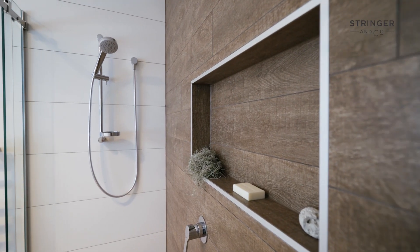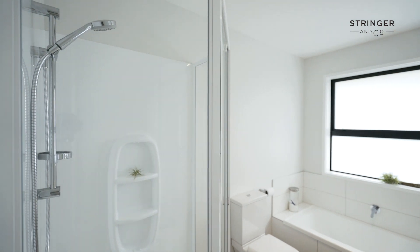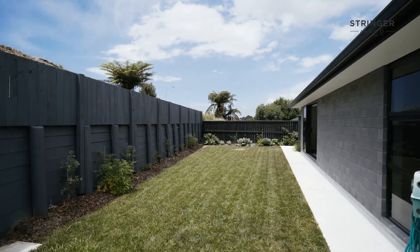The master enjoys a good sized robe and a beautiful en suite. The main bathroom is centrally located and also holds a high finish.